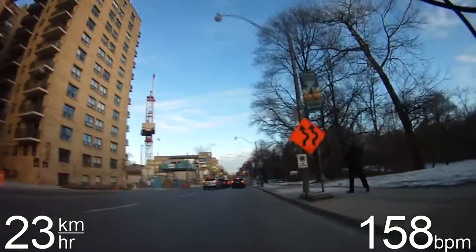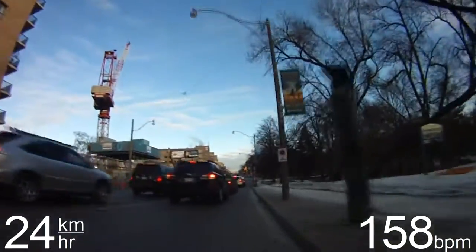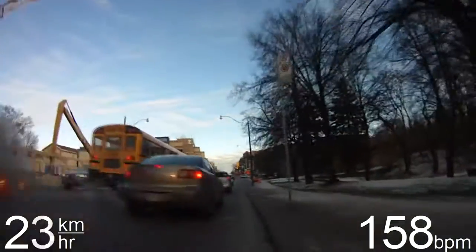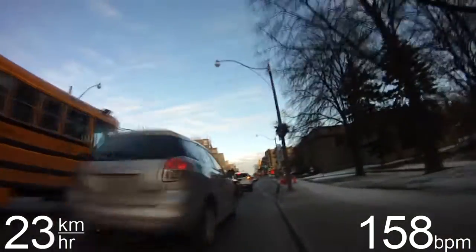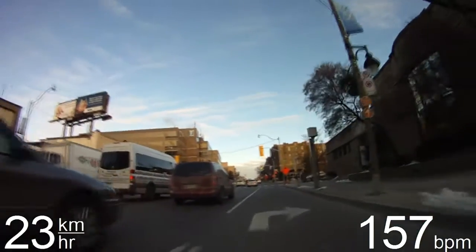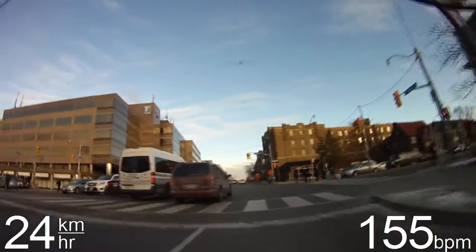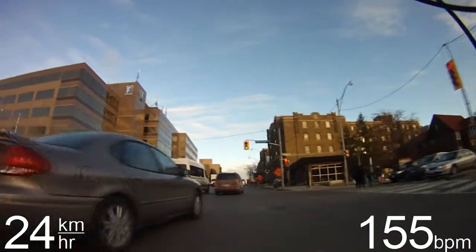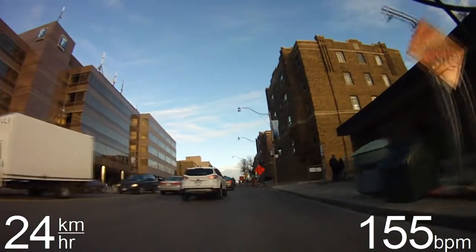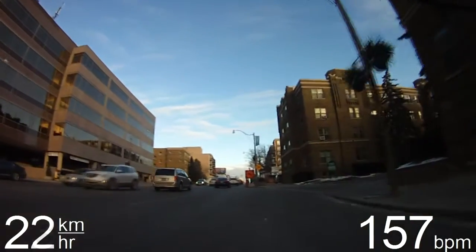We're just coming up to Lawrence Avenue. As I was saying, there's a subway line running below us, and between my stop at Eglinton and Sheppard where I get off, there are two subway stops along the way. The first one is Lawrence, so we're about a third of the way north towards Sheppard. My distance so far is 1.95K — just under 2K.